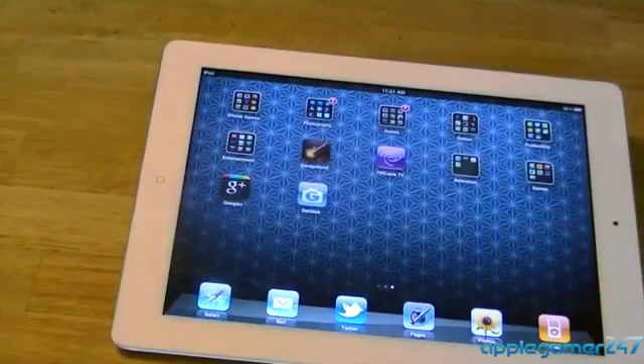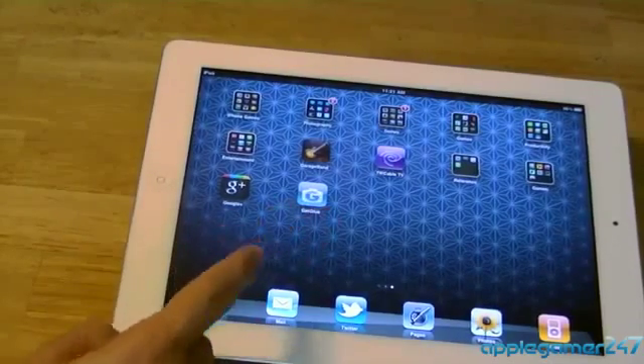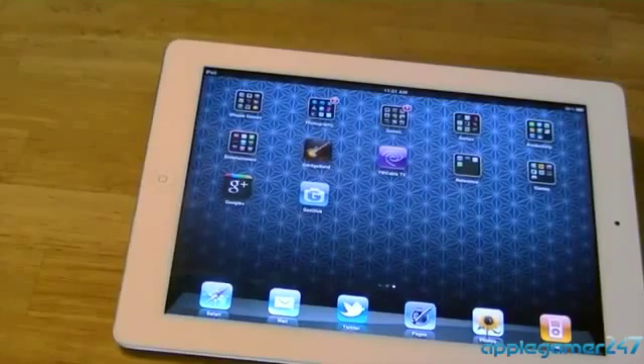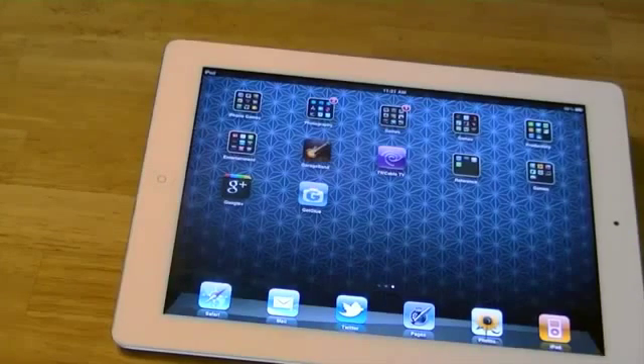The last two apps I have are the Google Plus app and the Get Glue app. Anyway guys, that was my video — I know it was long, a lot like the last iPhone video. If you have any questions about the apps I have on my iPad, just leave them down below and I'll see you guys in the next video.